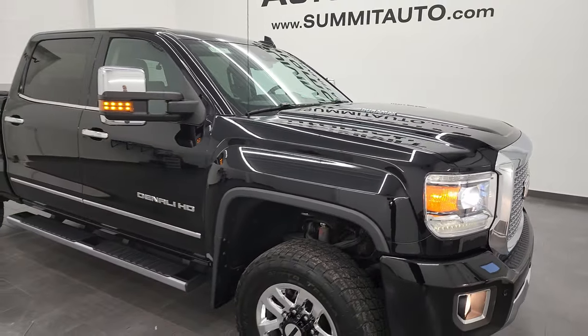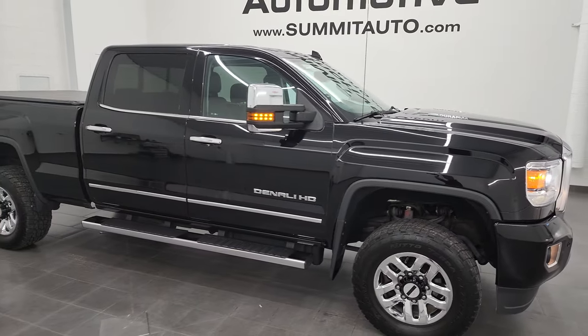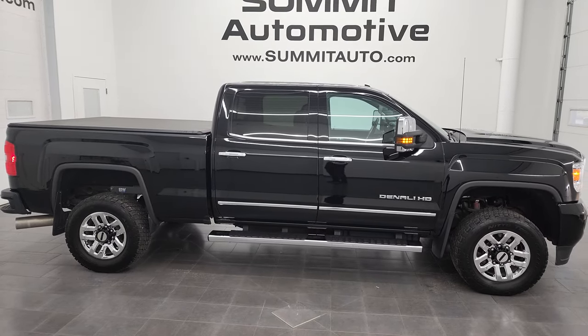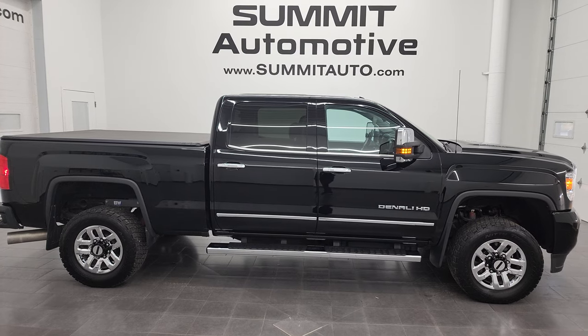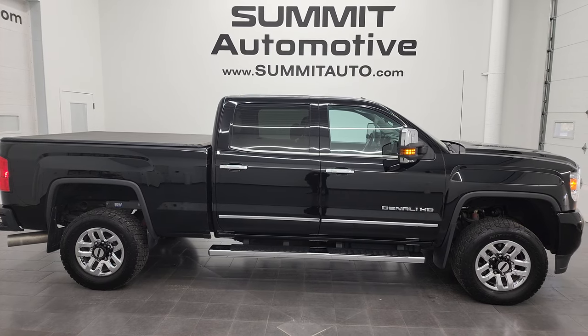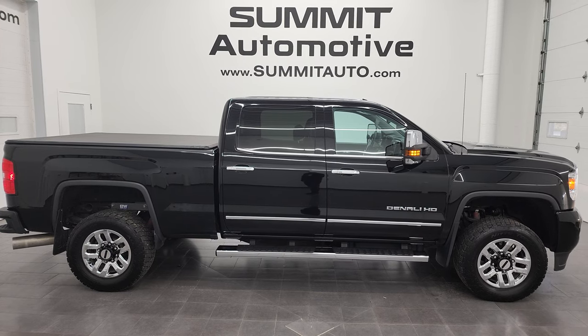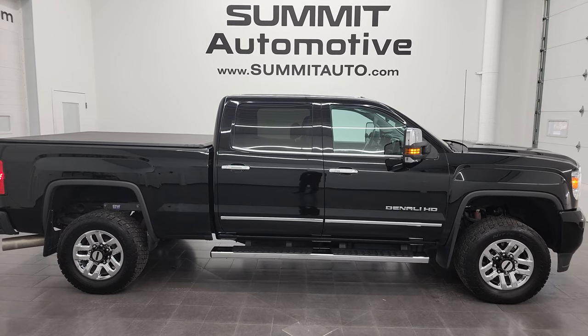I would highly recommend this truck from a quality and condition standpoint. To see more pictures of this truck, or one of the other 550 new and used cars, trucks, SUVs, minivans, wranglers, half tons, three-quarter tons, one tons — you name it, we got it. Go to summitauto.com for full pictures and descriptions of every single vehicle from two locations.